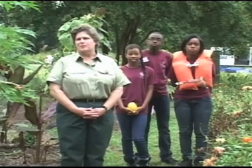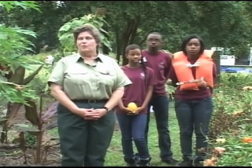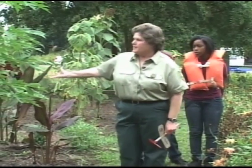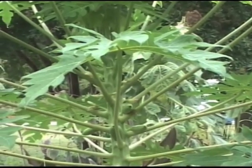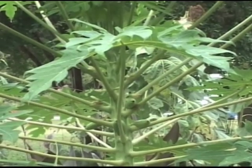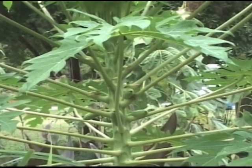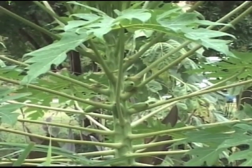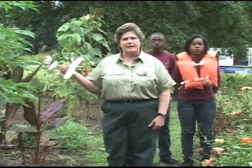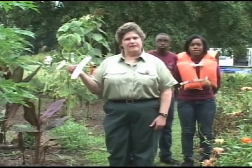I bet you know some of the plants that bats pollinate. One of them we have right here with us in the garden — it's the papaya tree. The papaya is a tropical plant which is pollinated by bats. Did any of you ever make a model airplane? These airplanes are made out of balsa wood, which comes from a tropical tree called the Saba, growing in the rainforest in Central and South America — and this tree is also pollinated by bats.